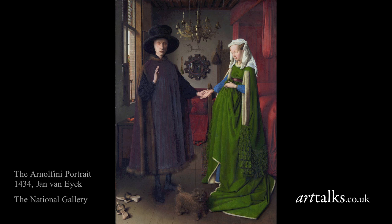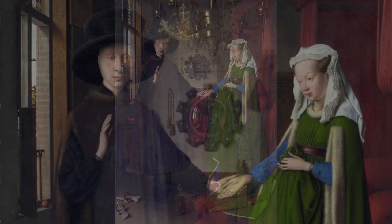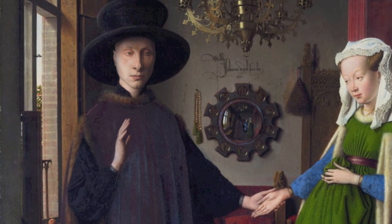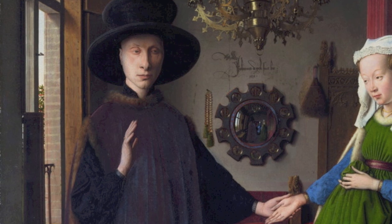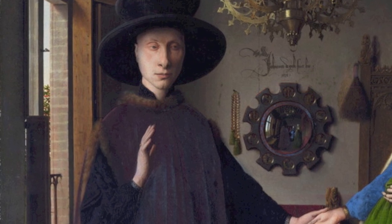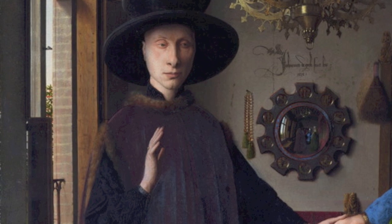We've got here an image of two well-dressed young people holding or placing hand on hand, shown in a bedchamber. For a long time this painting was called The Marriage of Arnolfini, although we're not so sure now that this is the case. But you can see why it was called a marriage — we seem to have a kind of solemn positioning of hand in hand, and Arnolfini, the figure here on the left, has his right hand raised as though to cross himself after receiving a blessing from an unknown figure off stage.